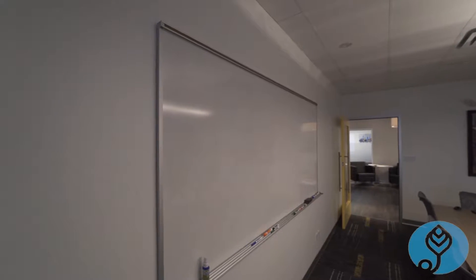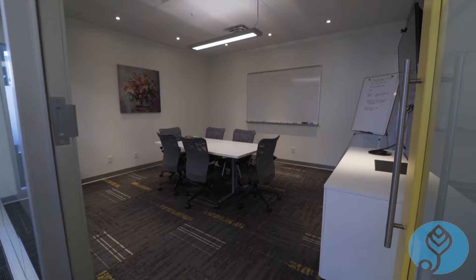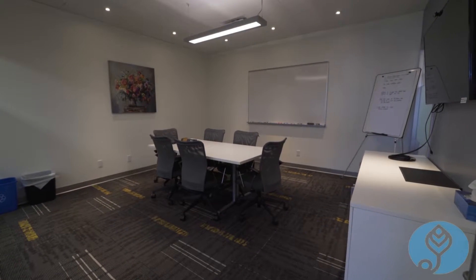Anyone can book this boardroom, not just our members, except our members get a discount. This is our six-person boardroom, and anyone can book either of our boardrooms — either on the phone or online — but our members get a discount.